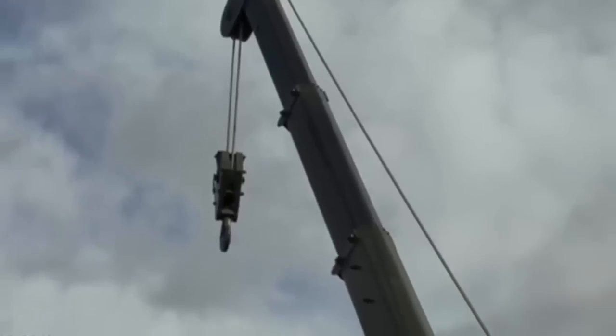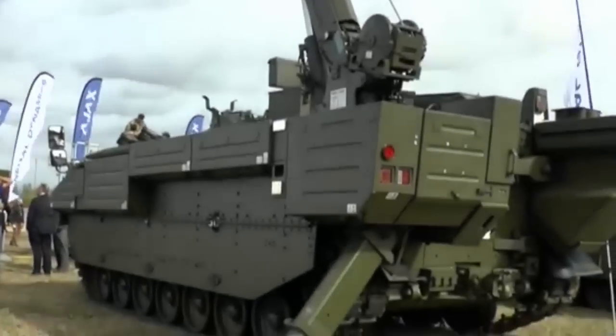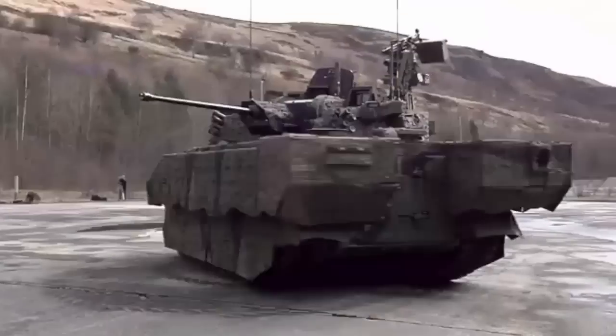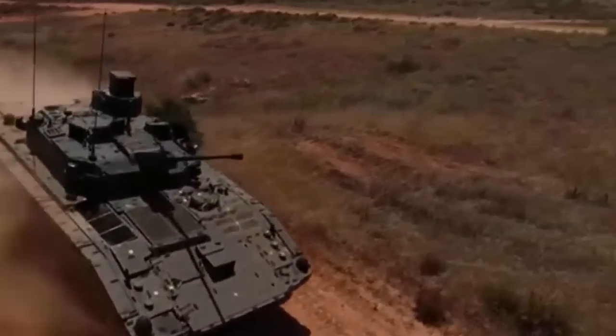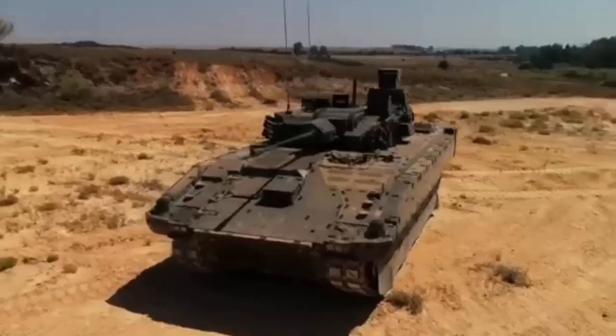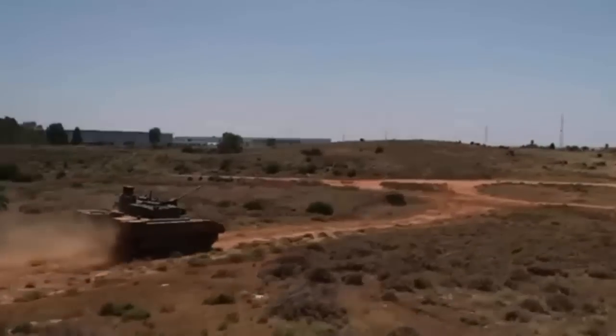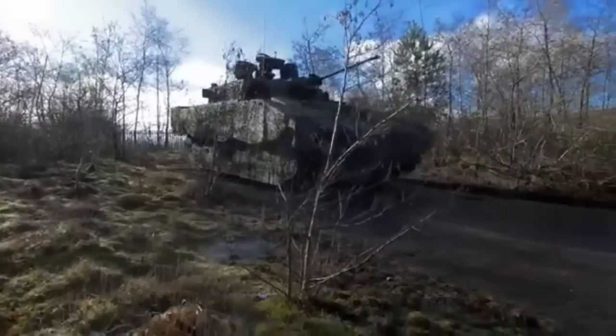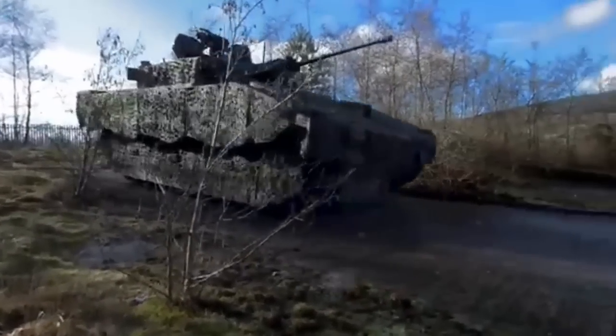The British Army's 589 Ajax armored vehicles will be at the heart of its future armored fleet, offering enhanced lethality, survivability, reliability, mobility, and all-weather intelligence, surveillance, target acquisition and reconnaissance capabilities through its advanced sensor suite. With its 40mm turret, the Ajax will serve as the backbone of the British Army's deployable all-weather ISTAR operations.